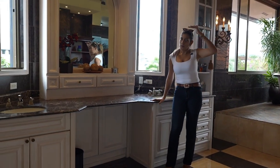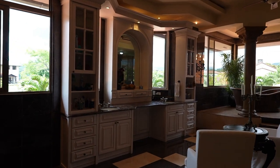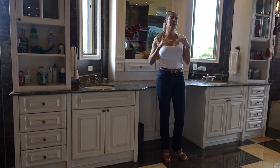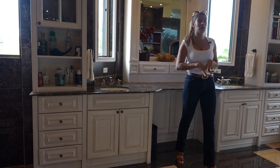Imagine — those of you who know me are aware that I am particularly very tall — imagine the size of this vanity, the spaciousness. And this is just the vanity, because inside the bathroom there is an additional room that I will show you here.